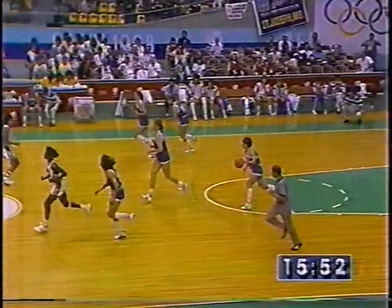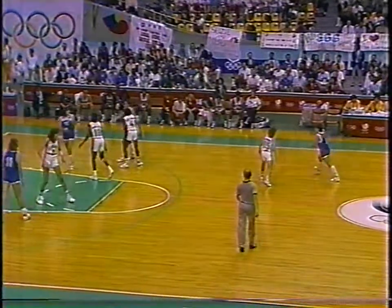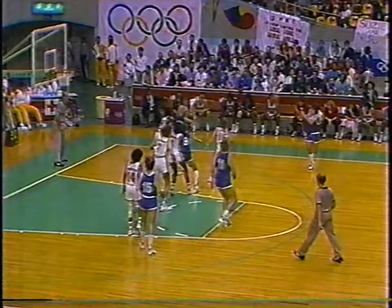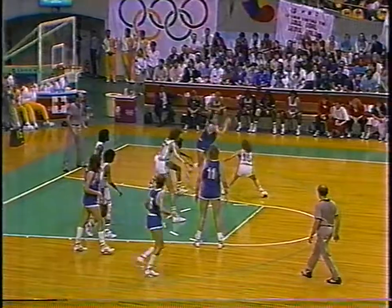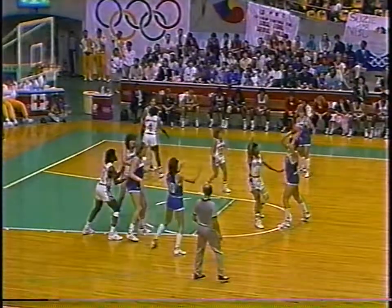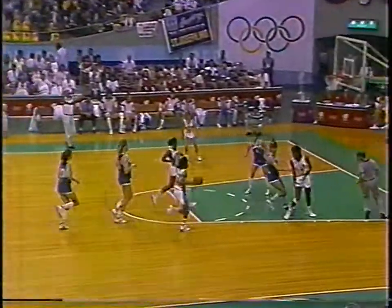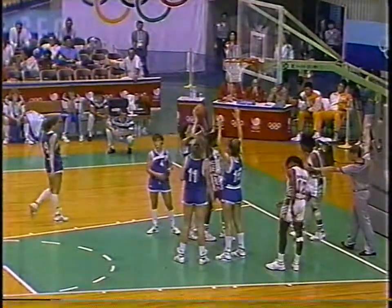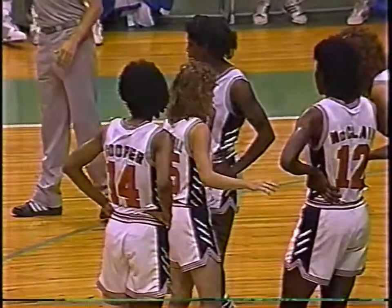Taken away - it was Milosevic who had her hands on the ball. Yugoslavians trailing by seven. And a good block by the U.S. Cooper all the way, and she gets the foul. We're going to take a break now with 15:20 left. U.S. 47, Yugoslavia 40.